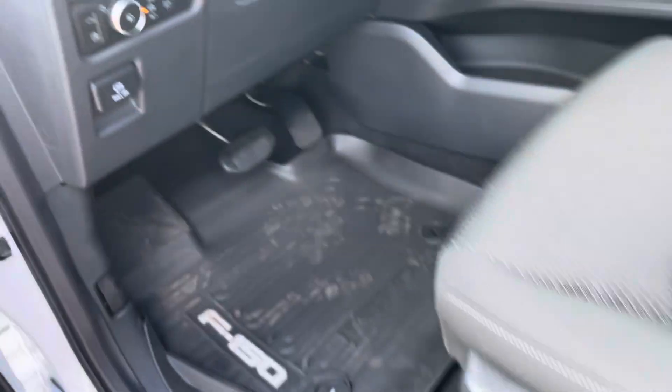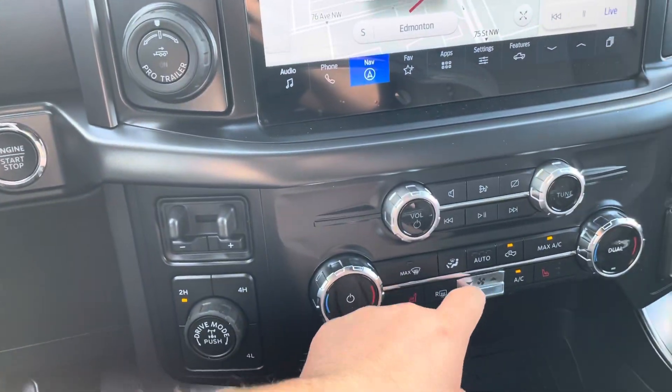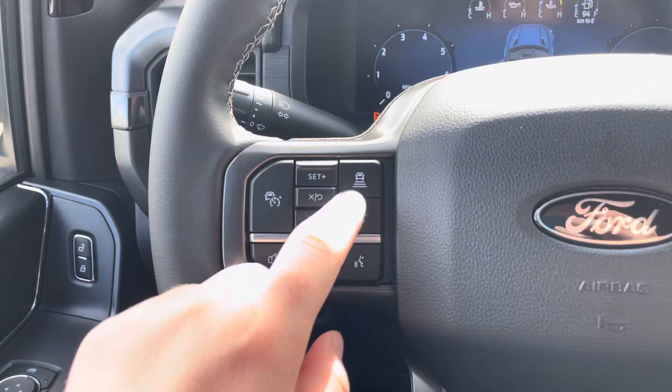Keyless entry. Once you hop in to this one here, adaptive cruise control and our lane centering. Let me turn the fan down so you can hear me. Adaptive cruise control, lane centering.